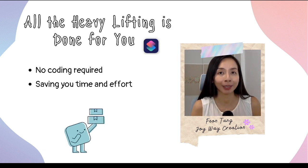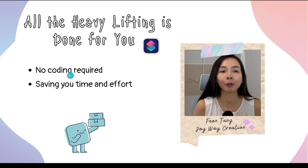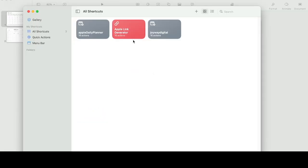Once you have all these tools ready and have purchased my online class, all you have to do is download the custom Apple Shortcuts I have created for you. You don't have to spend time doing any coding or programming because all that heavy lifting has been done for you. Once the custom Apple Shortcuts are downloaded, you just follow some simple instructions, which I will teach you in detail in my class. For demonstration, I'll briefly show you how I generate the link from the Apple Shortcuts.